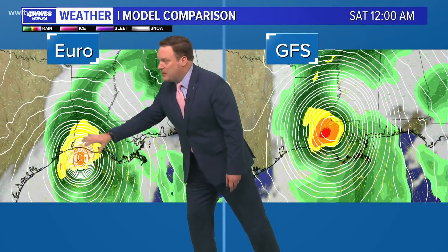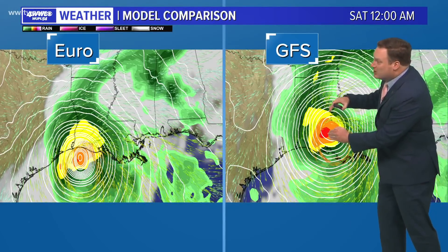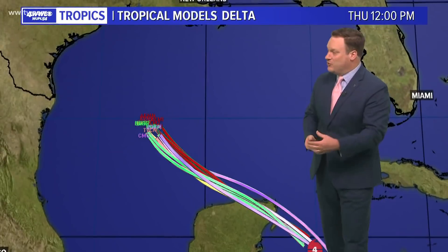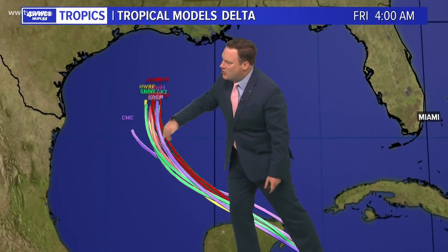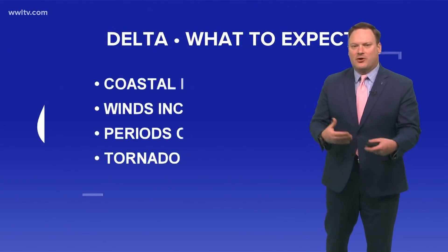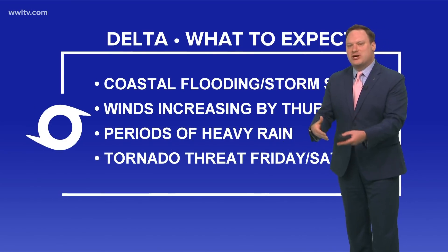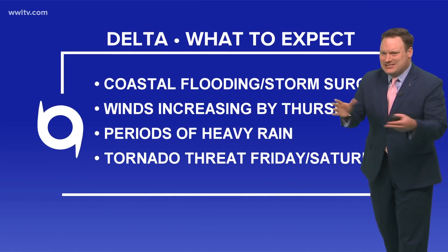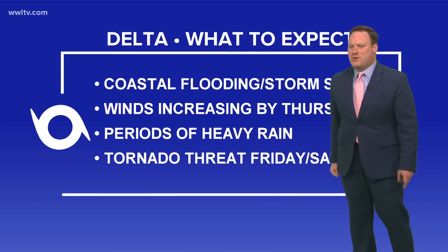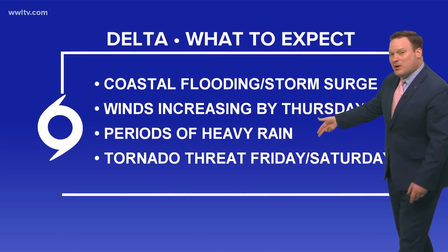The Euro model has been trending a little more to the west, and new runs of the GFS suite are also starting to shift a little more to the west. We'll see what that trend does once the storm is in the Gulf of Mexico, which is not until tomorrow. The big question is when it starts making that turn toward the north — right now it's still highlighting around the Vermillion Bay area, which is why the hurricane center basically left the track unchanged. We may see more changes by tomorrow. In terms of expected impacts: coastal flooding, storm surge, strong winds increasing late Thursday, periods of heavy rainfall mainly late Thursday through Friday and early Saturday, and since we'll be on the eastern side of the storm, a risk of tornadoes Friday and into Saturday.